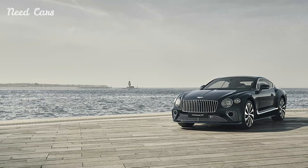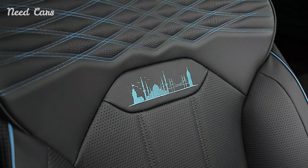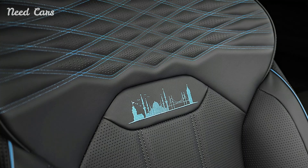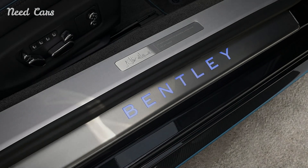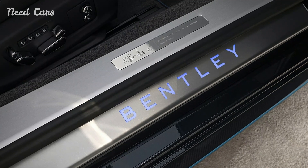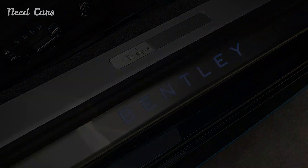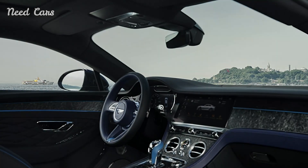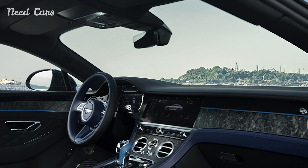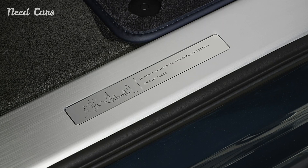Encapsulating the essence of Istanbul's rich heritage and vibrant present, inspired by the city where east meets west, Bentley's Istanbul Editions blend the brand's quintessential British craftsmanship with Turkish influences, resulting in a series of automobiles that are as visually captivating as they are technologically advanced. Each car in this limited edition series is a testament to meticulous attention to detail, from the bespoke exterior finishes to the sumptuous interiors adorned with materials that evoke the spirit of Istanbul's grandeur.